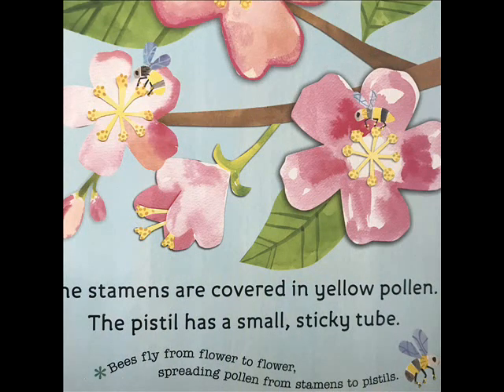The stamens are covered in yellow pollen. The pistil has a small sticky tube. Bees fly from flower to flower spreading pollen from stamens to pistils.